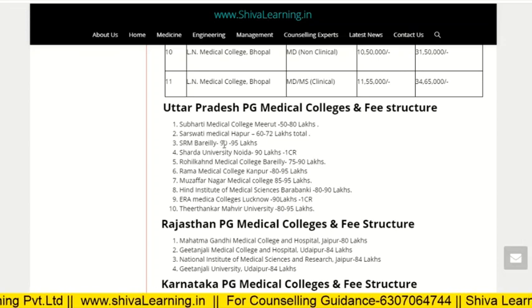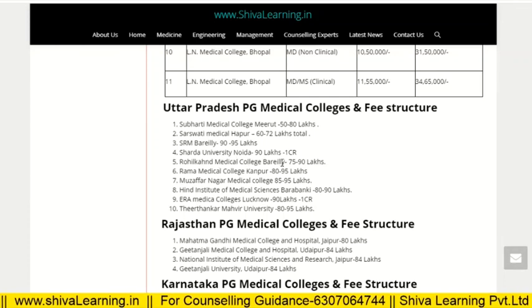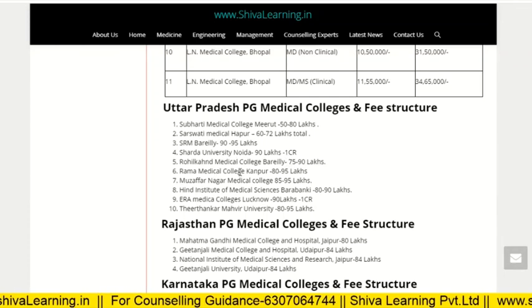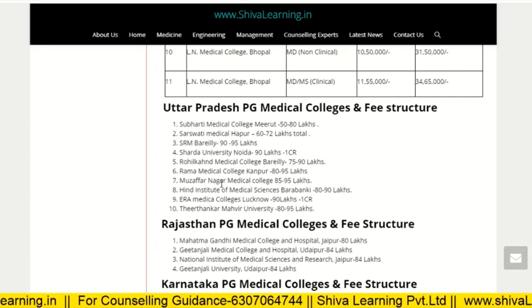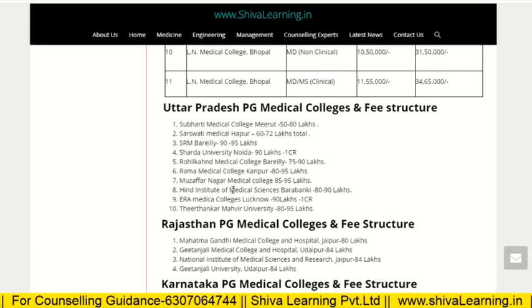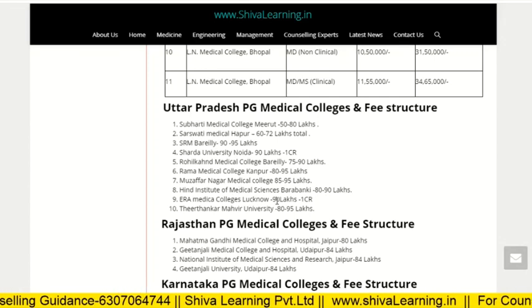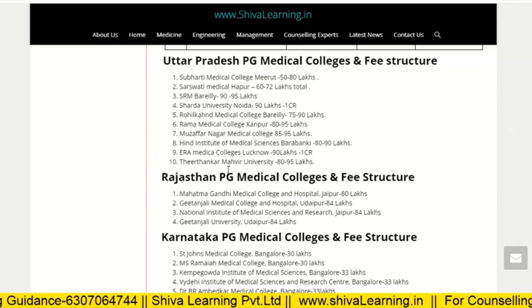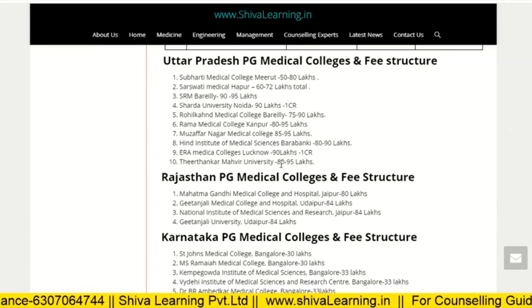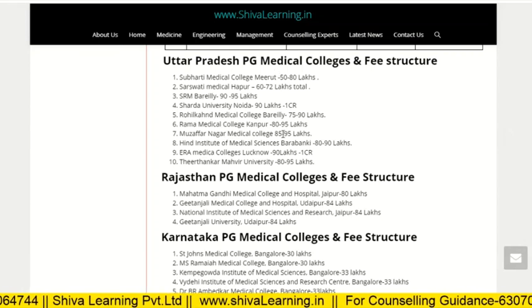SRM Bareilly is 90 to 95 lakh. Sardar University is 90 lakh to 1 crore. Royal Medical College Bareilly is 75 to 90 lakh. Rama Medical College Kanpur is 80 to 95 lakh. Muzaffarnagar Medical College is 85 to 95 lakh. Hind Institute of Medical Science Barabanki is 80 to 90 lakh. Era Medical College Lucknow is 90 lakh to 1 crore. Teerthanker Mahaveer University is 80 to 95 lakh. These are the PG medical colleges of Uttar Pradesh with fee structures.